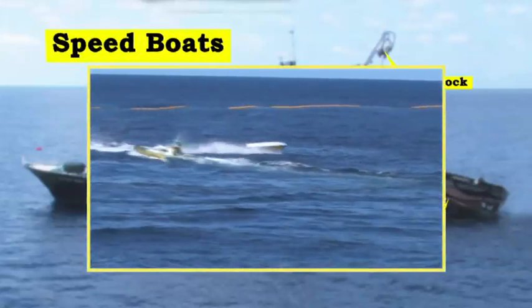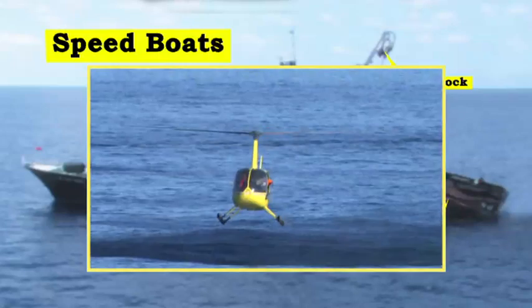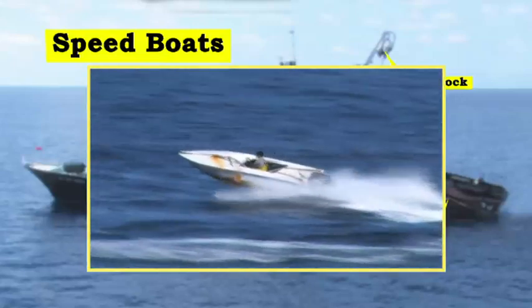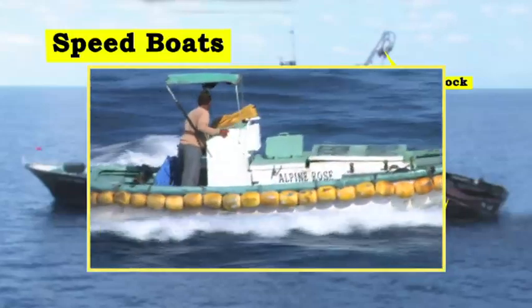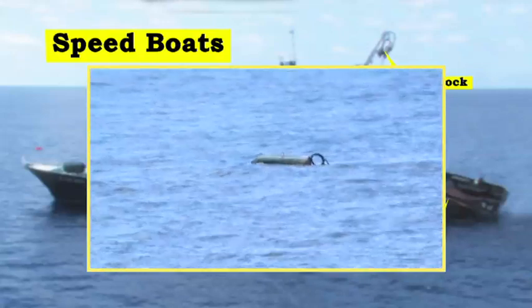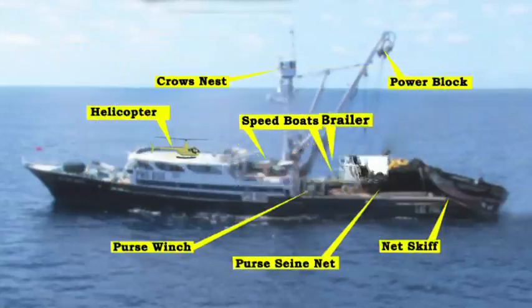The purse seiner may also use a variety of auxiliary vessels to enhance fishing and searching operations. Speed boats are used to create a wash to prevent fish from escaping under the purse seine during pursing. Tow boats help pull the cork line and assist in the hauling operation. Tender boats are used to check FADs and other floating logs that may have fish, and to assist in general FAD operations.